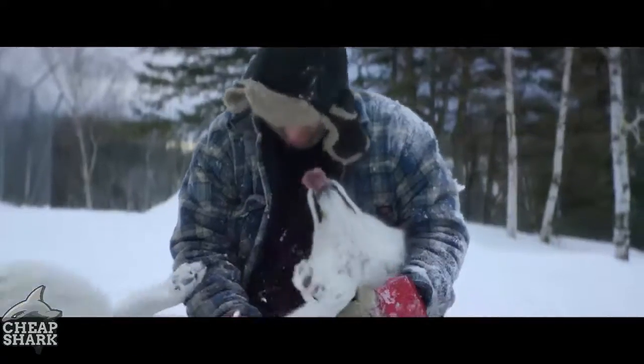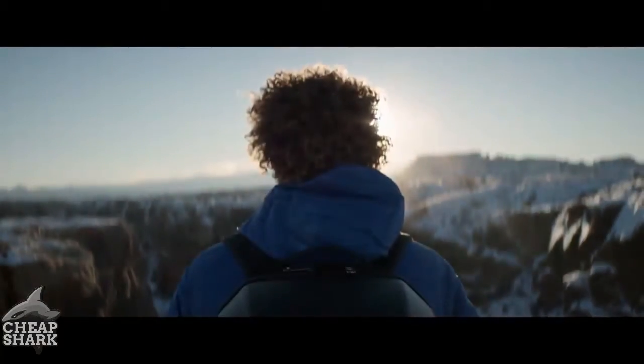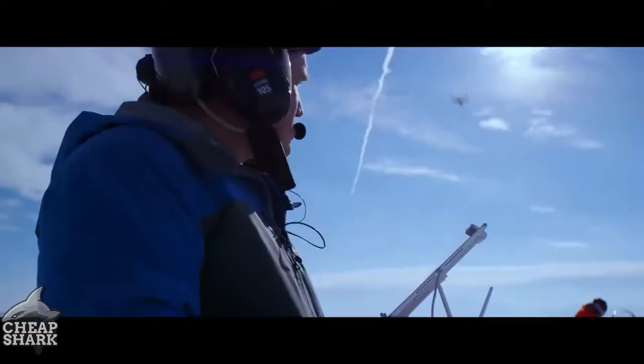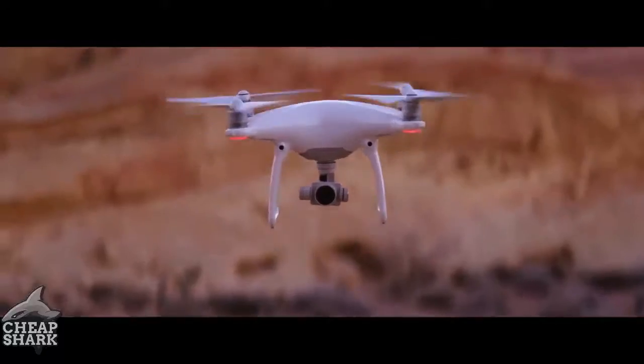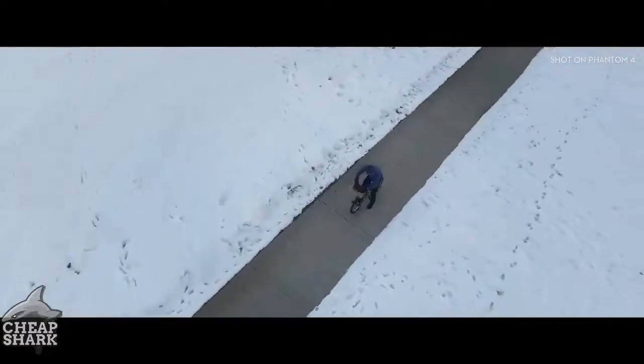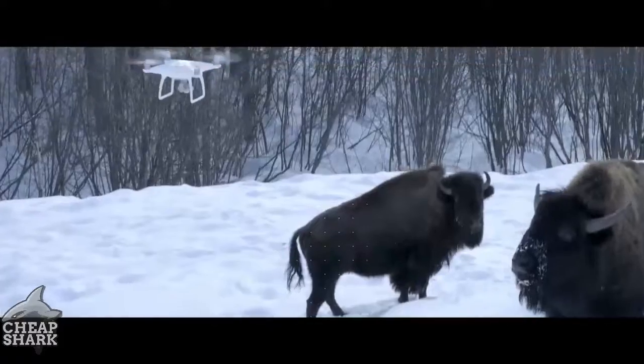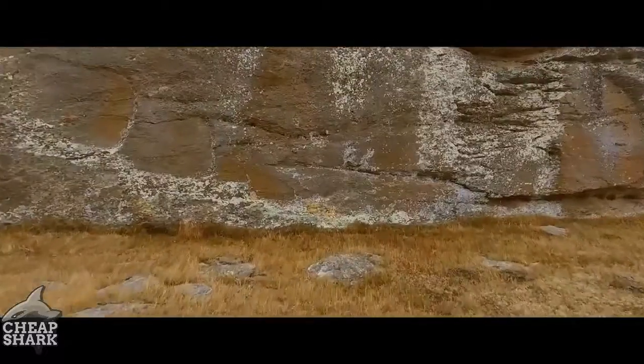Philosopher Immanuel Kant said all of our knowledge begins with the senses — for the Phantom 4, the same is true. We've added four sensors, like eyes in front and underneath, that do sonar detection, point cloud, and stereoscopic recognition. It can see everything in front of it from nearly 50 feet away and over 30 feet underneath. Obstacles like trees, rocks, and bison — it hits the brakes, full stop.